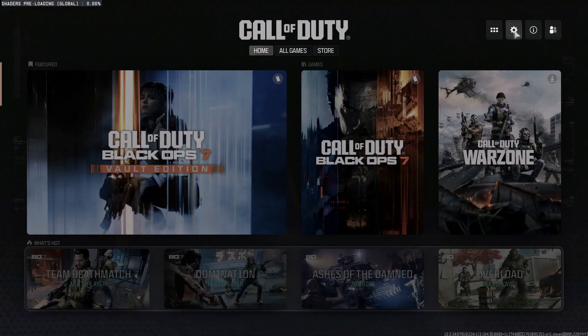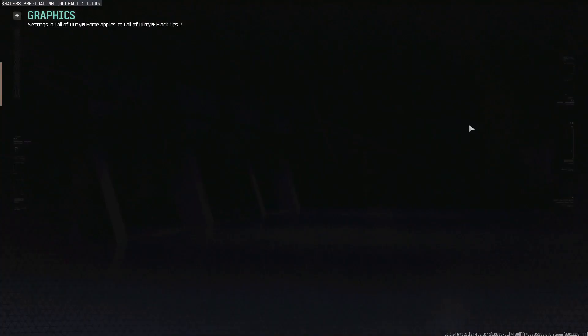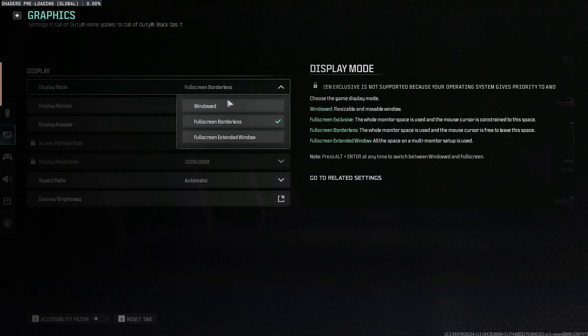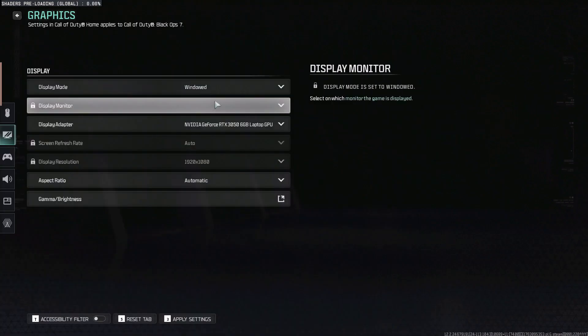Fix 3 is to try Windowed mode. Launch Call of Duty Black Ops 7, click the gear/settings icon, go to Graphics Settings, and change the Display Mode to Windowed. Click Apply Settings, restart the game, and check if your problem is solved.